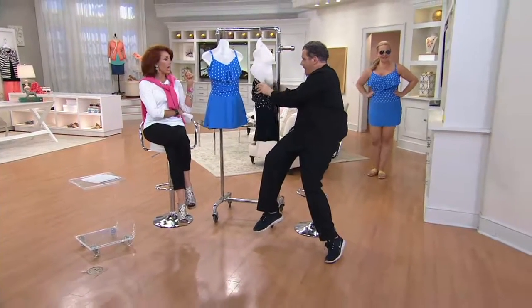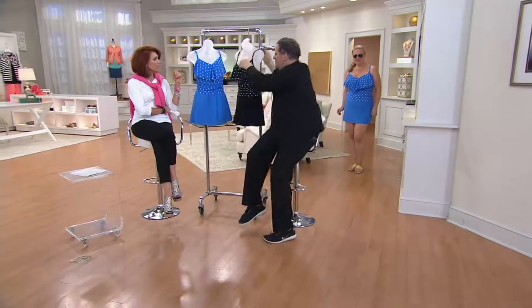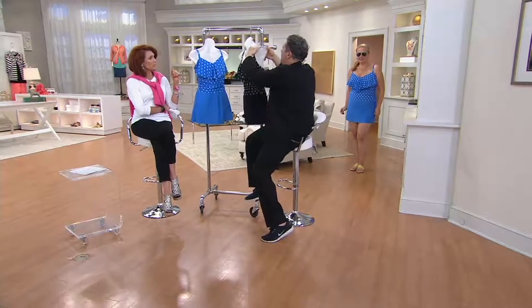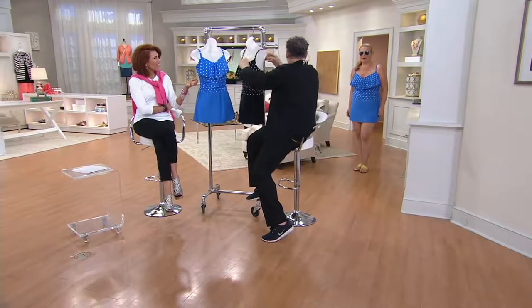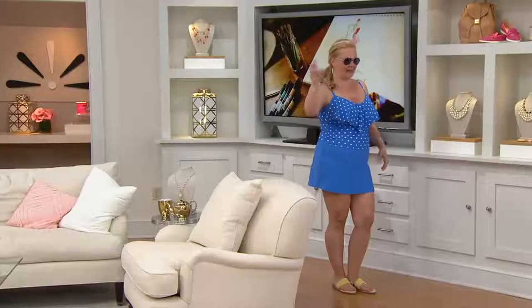Look how adorable Jackie is — she would be the belle of the ball at the block party! How cute is that? What block party? She has a pool in it, right? I don't know about a block party with a pool. Is that a suburban thing?